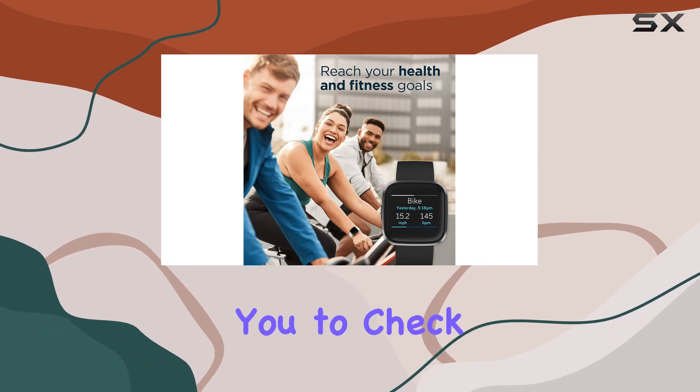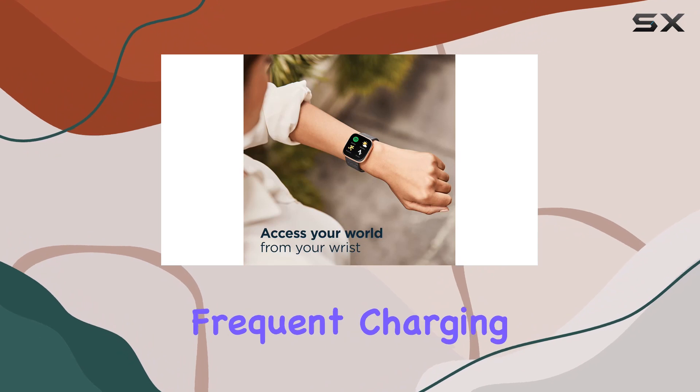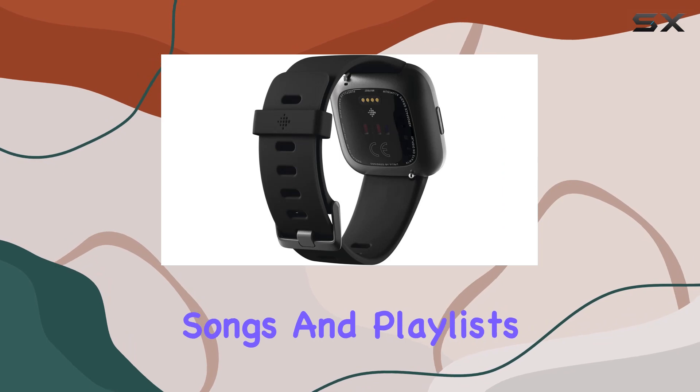The always-on display option is a nice touch, allowing you to check your stats with just a glance — keep in mind it may require more frequent charging. On the music front, Spotify app controls let you play your favorite songs and playlists directly from your wrist, perfect for workout sessions.